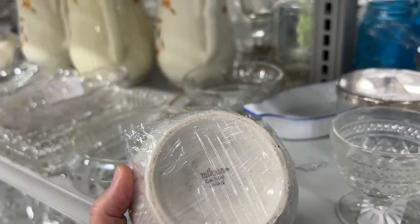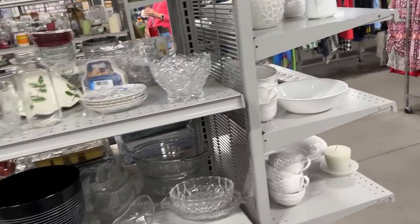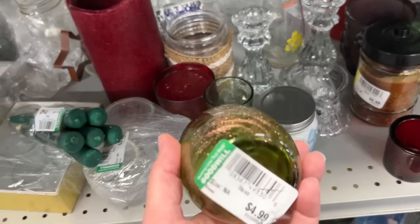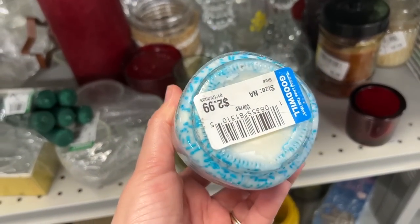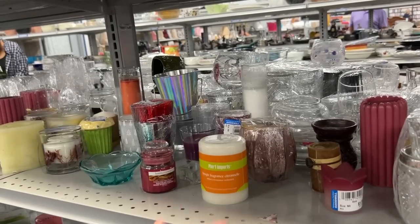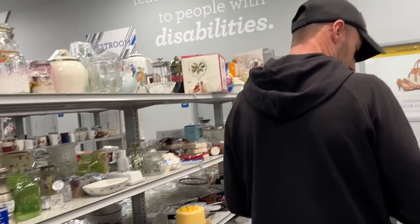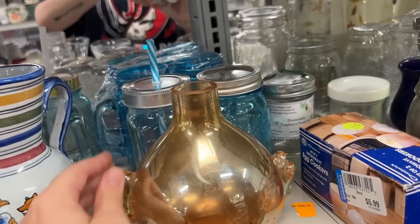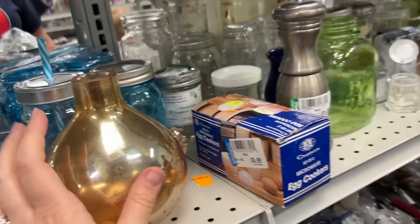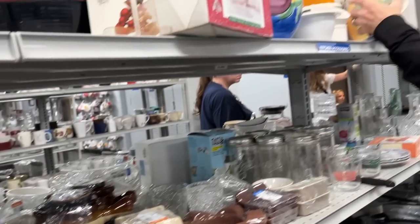Oh, that's nice — it's like a speckled stoneware. Let me go over this way. Look at our little candles. Oh, that's sparkly and pretty. Here's a Boogie fragrance — I think it's supposed to say bougie. Oh my goodness, what's this? It literally says Big Lots on the bottom of this. Salt and pepper shakers.